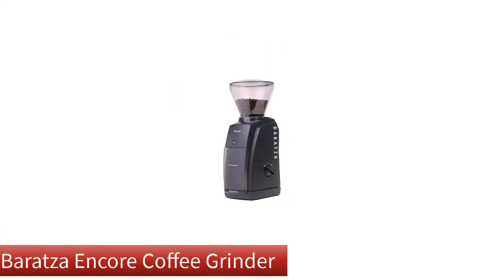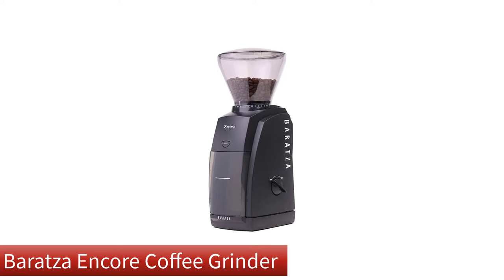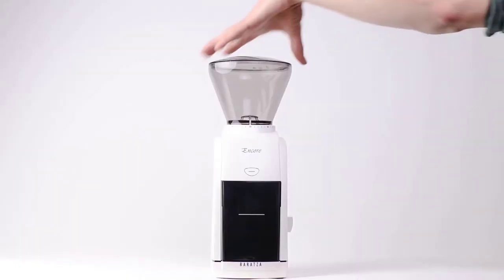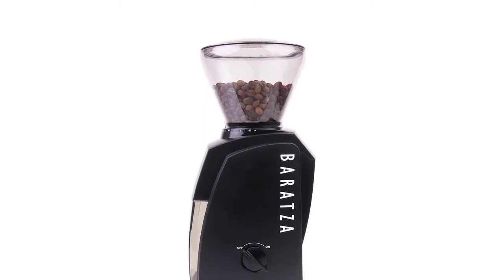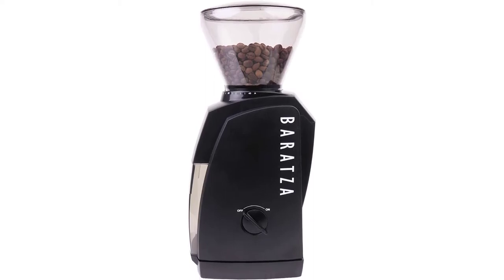Our overall best for the money pick is the Baratza Encore Coffee Grinder. The Encore is a modern classic for a good reason — it's just a solid grinder. Sure, you can find a lot of models that seem to be packed with more cutting-edge technology and fancier descriptions, but at the end of the day, a grinder should just do one or two things really well. That's what this one does.